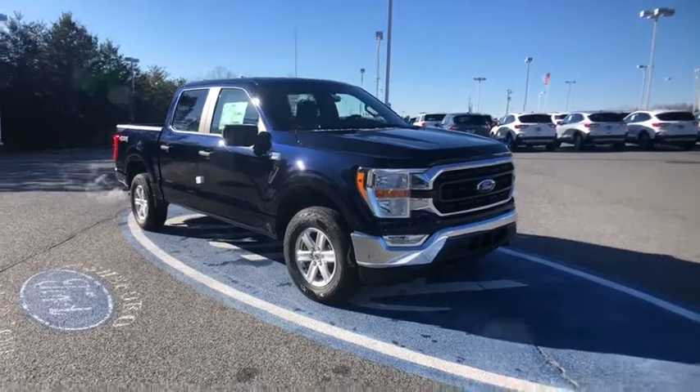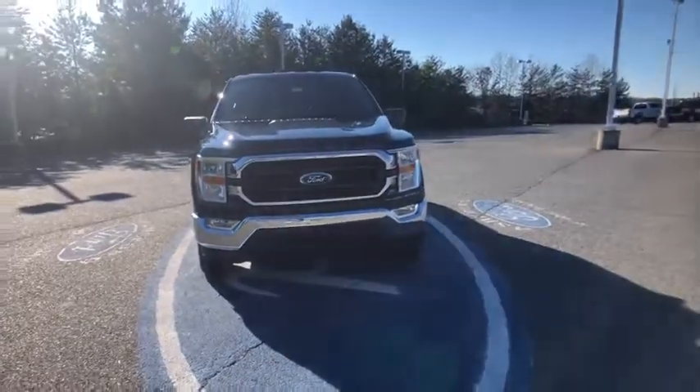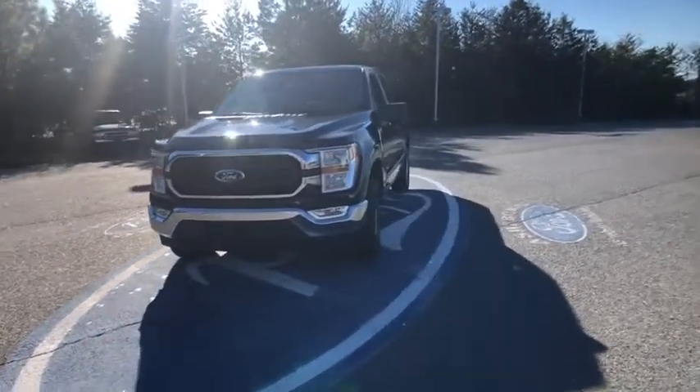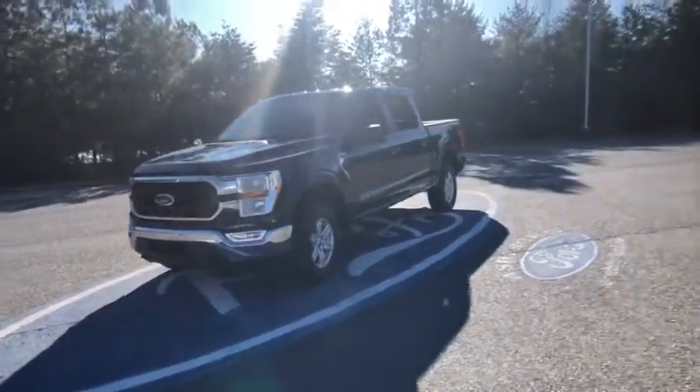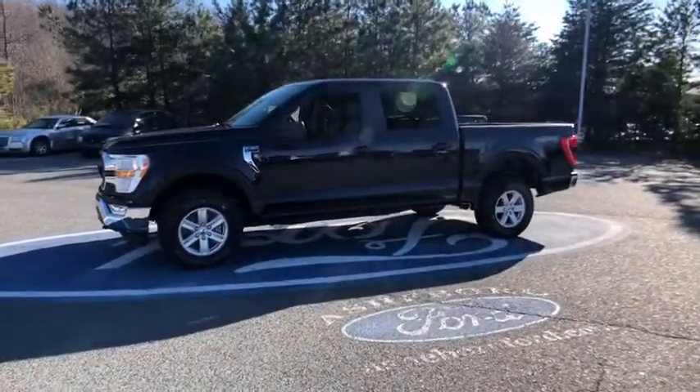You are going to love the 2021 Ford F-150. A Ford F-150 knows how to handle any situation. It's built to follow orders. No whining. Here are some of this vehicle's great options.